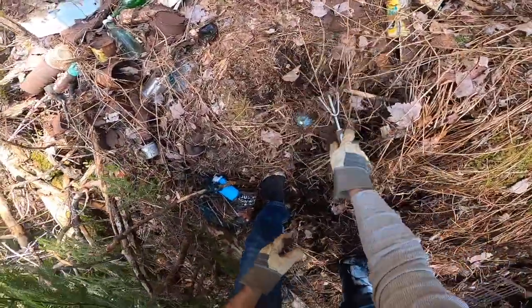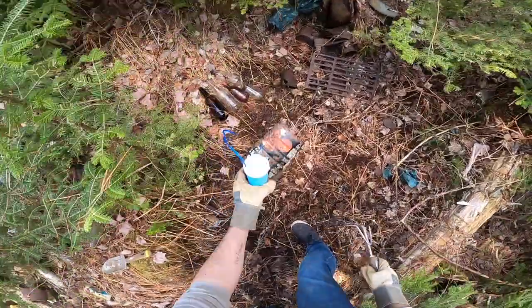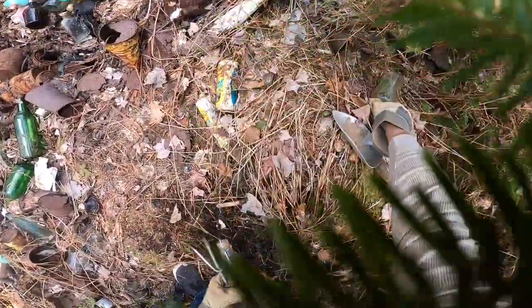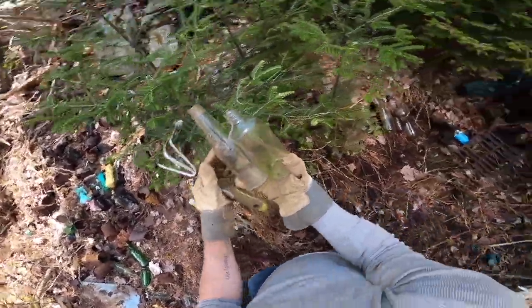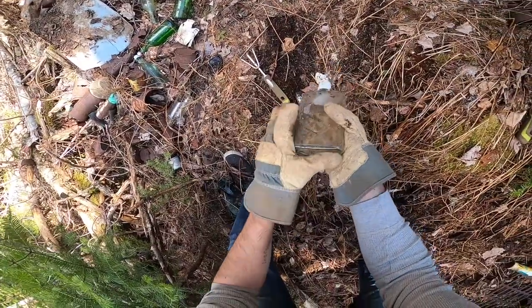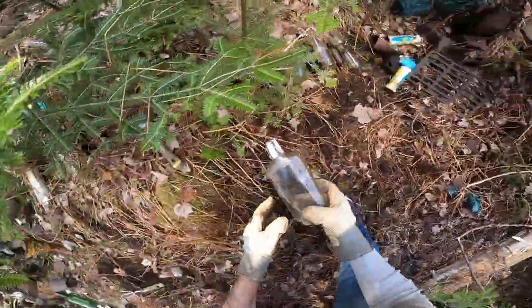Whoever's been dumping here has been dumping for a long time. Got some ketchup and medicines there. And there's Gilby's — mouthwash maybe, or whiskey? The cap looks like mouthwash.